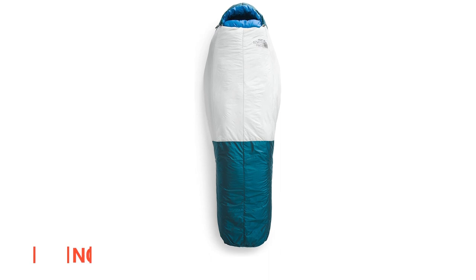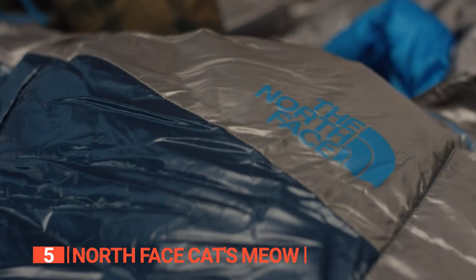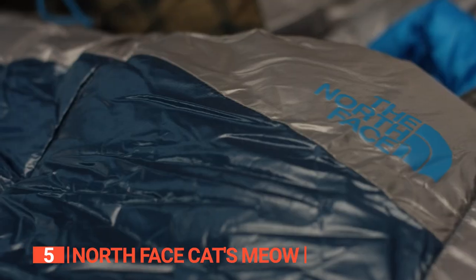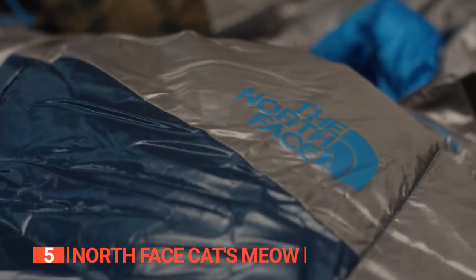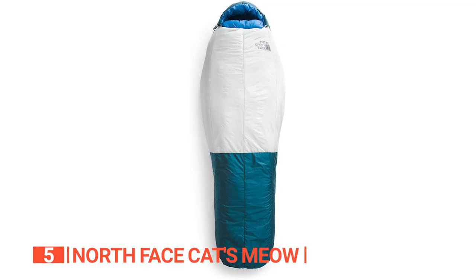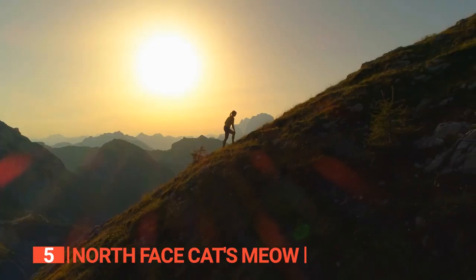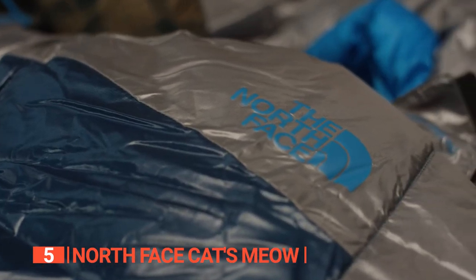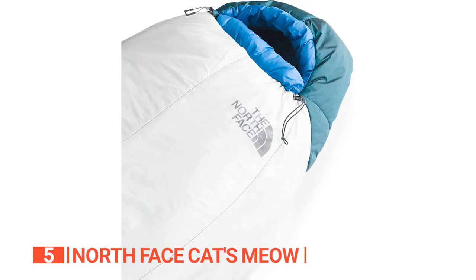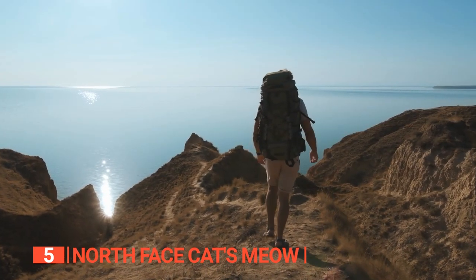The fifth product on this list is the North Face Cat's Meow. This sleeping bag is the classic and reliable choice for outdoor enthusiasts who want a high-quality sleeping bag that won't break the bank. With recent updates, it's even better than before. Thanks to the Heatseeker Guide synthetic insulation, this bag dries quickly and provides warmth even in wet conditions. The mummy shape and full-length zipper make it a versatile choice for any outdoor activity, from backpacking to car camping and big wall climbing. The spacious interior dimensions make it perfect for side sleepers. This sleeping bag is also lighter and more compressible than previous versions, so you can pack it up easily and take it with you wherever you go.